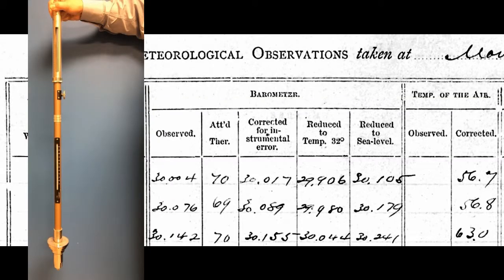One must then estimate what would be the pressure at a reference altitude, generally at sea level. This calculation is done based on information on temperature and station height and pressure. For McGill, around 50 meters above sea level, this correction is small, of the order of 0.2 inches of mercury. When this final correction is added, we obtain the sea level pressure.